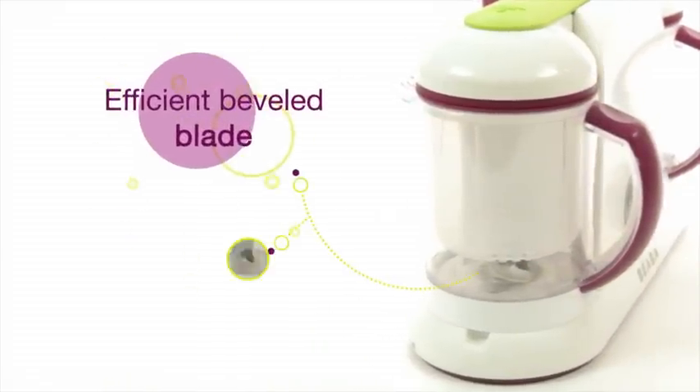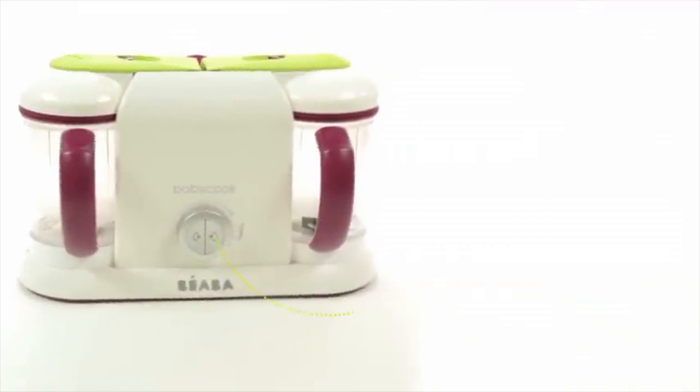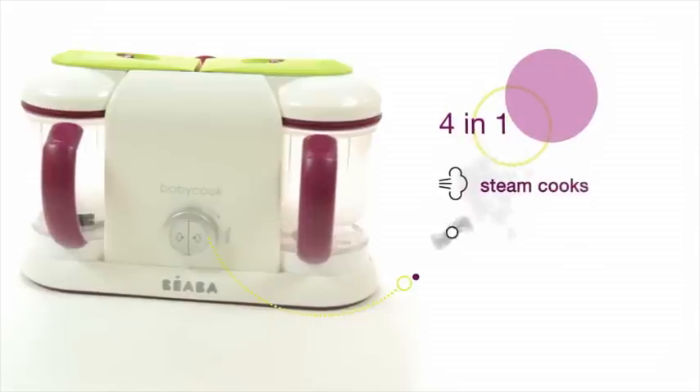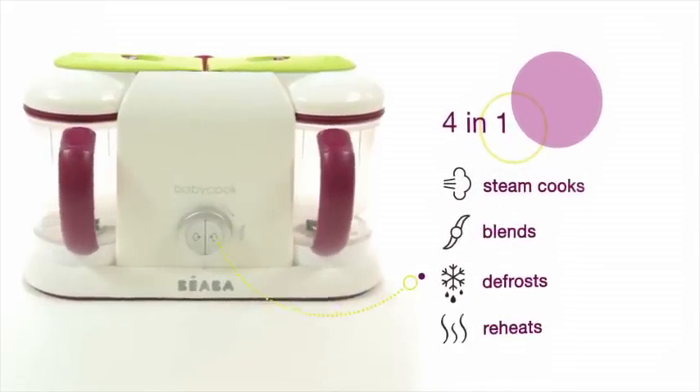Blending control ensures the proper food consistency no matter which stage your baby is in. Baby Cook Pro has a larger capacity. And that's not all — Baby Cook Pro 2X makes twice as many healthy and tasty meals.